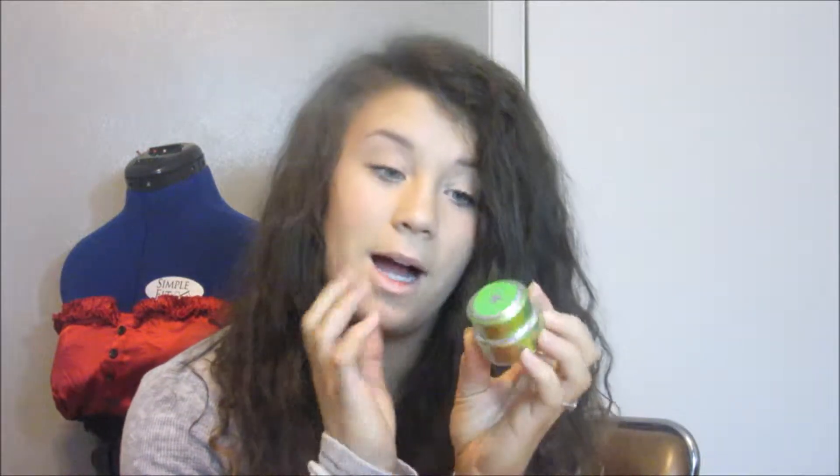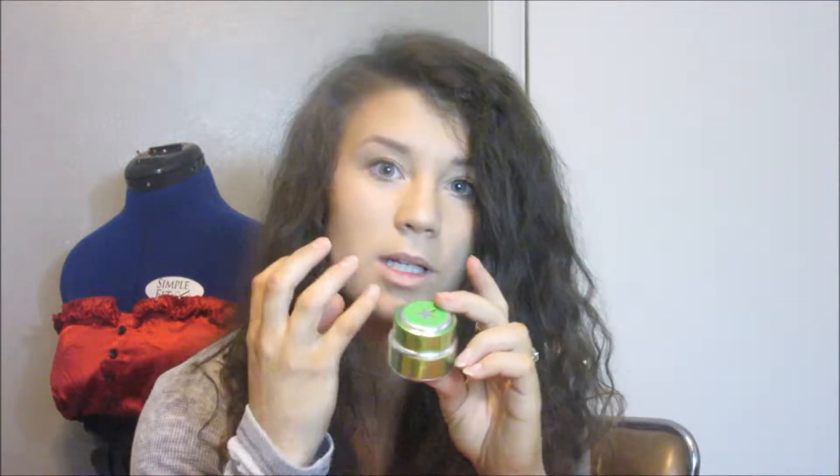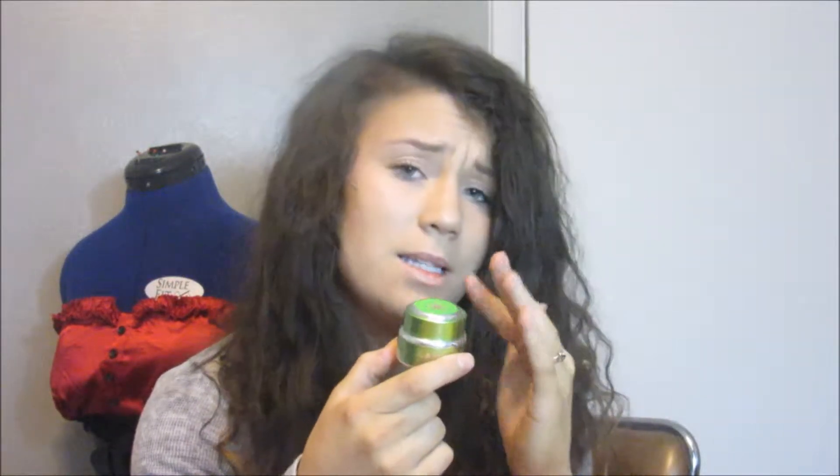So I went to Sephora and I got the GlamGlow Power Mud — it's the dual cleanse treatment. I never tried these before and really wanted to. I asked the lady at the counter which one would be good for combination skin, and she said this one's probably the best because the other ones are really intense. The little ones are around $20, and if I like it I'll probably purchase the big one which is like $60 or $70.